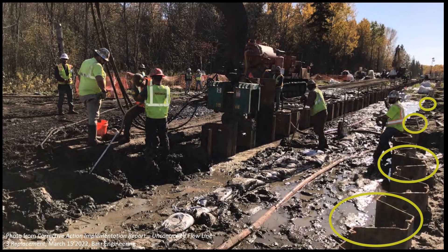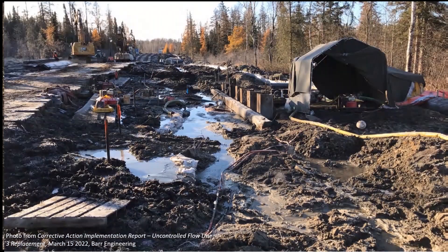What did the La Salle ecosystem complex look like while they were fixing the problem? You can see the very tops of the enormous corrugated metal sheet piling here, visible at the surface. You can see what Barr labeled in the caption as an uncontrolled flow of groundwater accumulating in muddy puddles. And you can see that the natural vegetation has been entirely cleared away, and the natural soils are being massively disturbed and compacted.